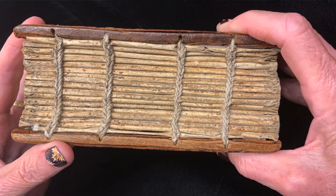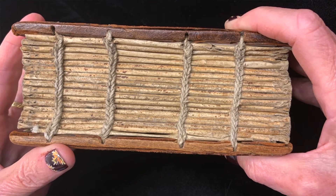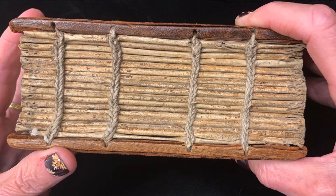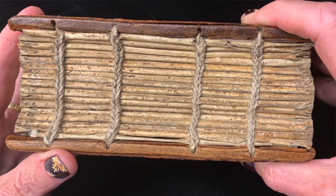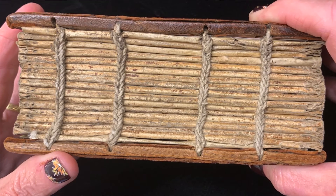however, is that its binding survives as an archetype of ancient binding techniques, and it's wonderful for teaching in the classroom. That is, its choirs are sewn with link stitching separately,